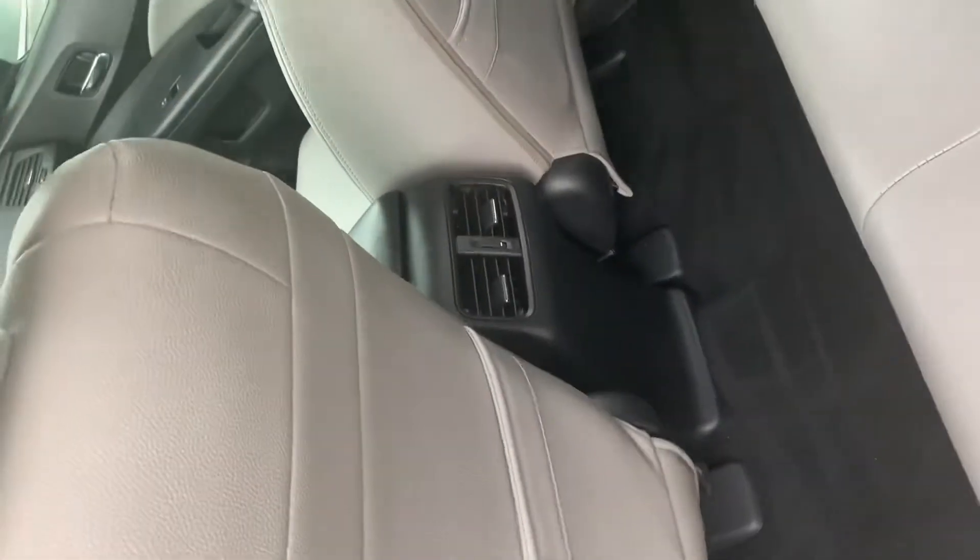You have keyless entry as well. There's plenty of space in the back, and you also have your rear AC vents as well.